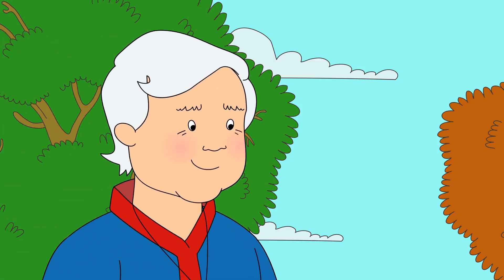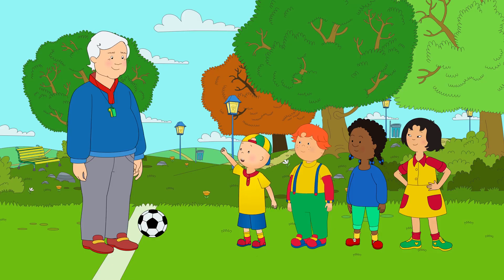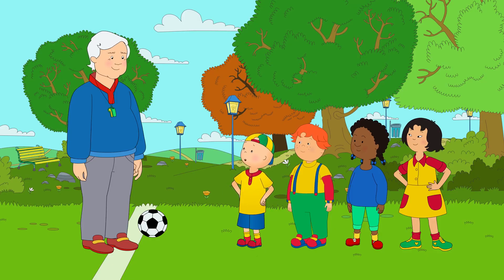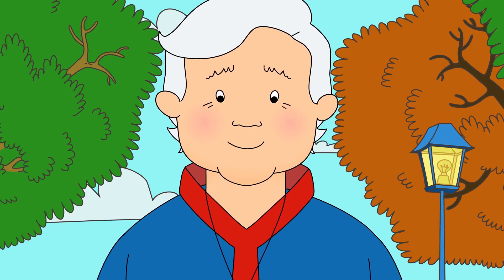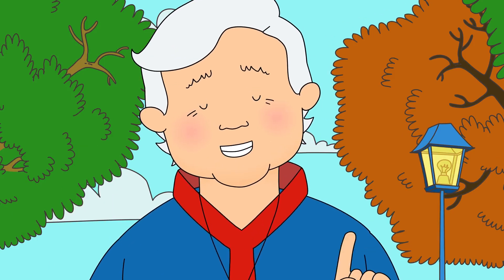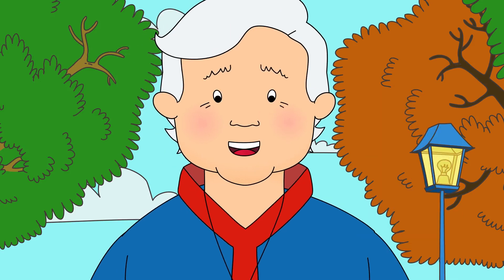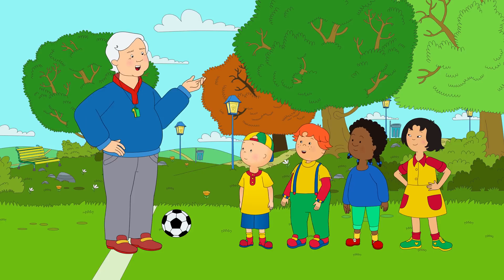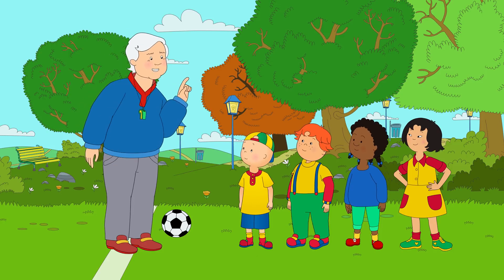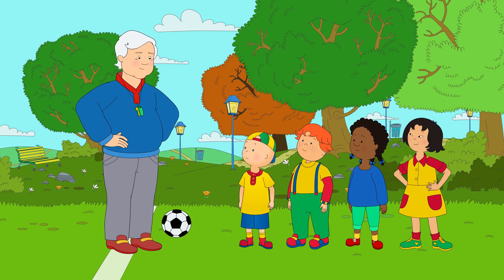Caillou was very excited because today they were going to play soccer. Okay, everyone. Are we ready to play some soccer? We're ready, Grandpa! Are you going to be on our team? No, I'm going to be the referee. It's my job to make sure everyone plays by the rules and has fun. I'm going to score a hundred goals! You just might, Leo. But the most important thing is that we all play as a team.